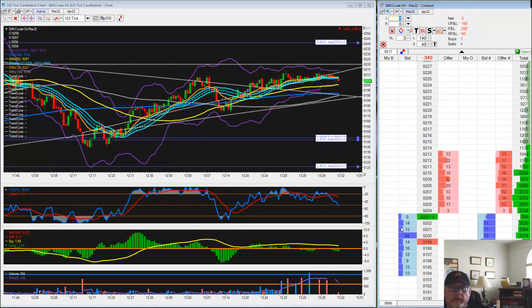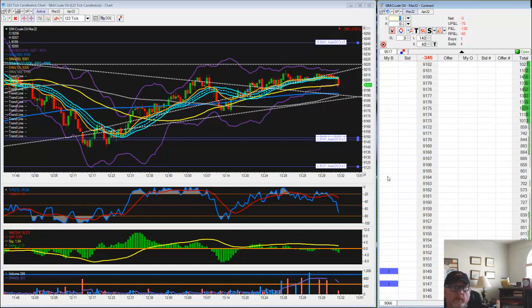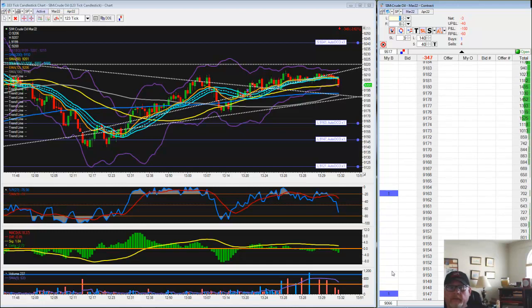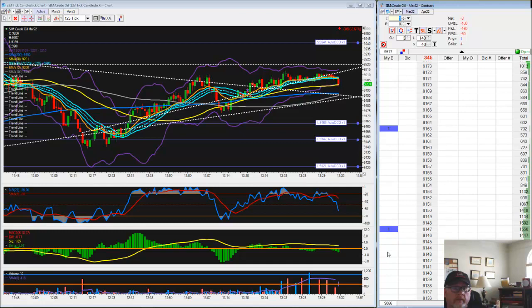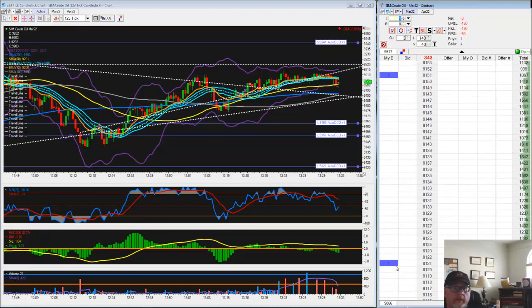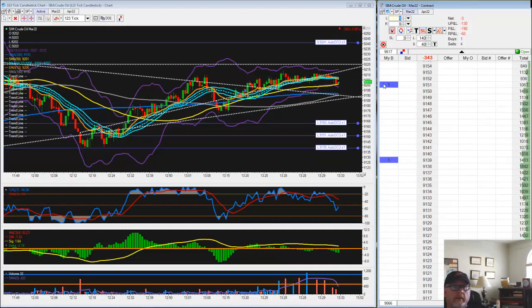So a 1P trade right now is 91.63. 1.5P is 91.39. Going to go 51 and the third at 39.49.